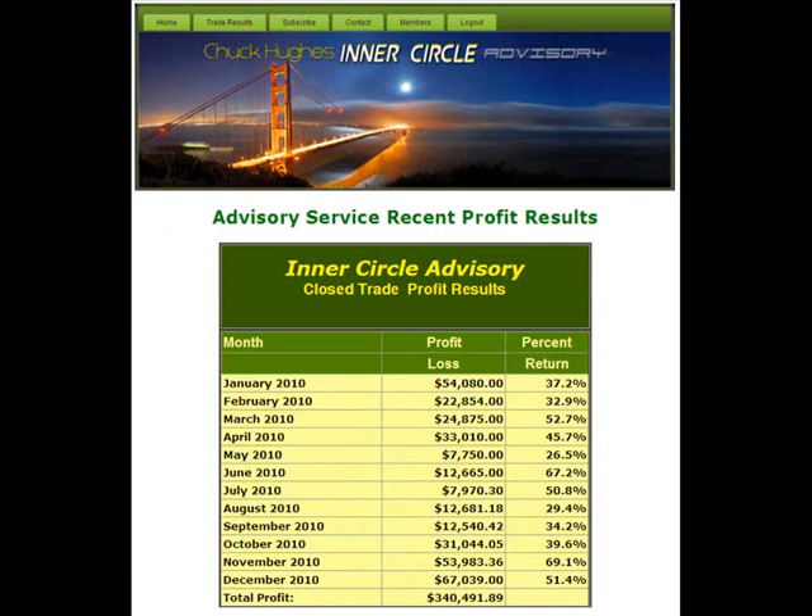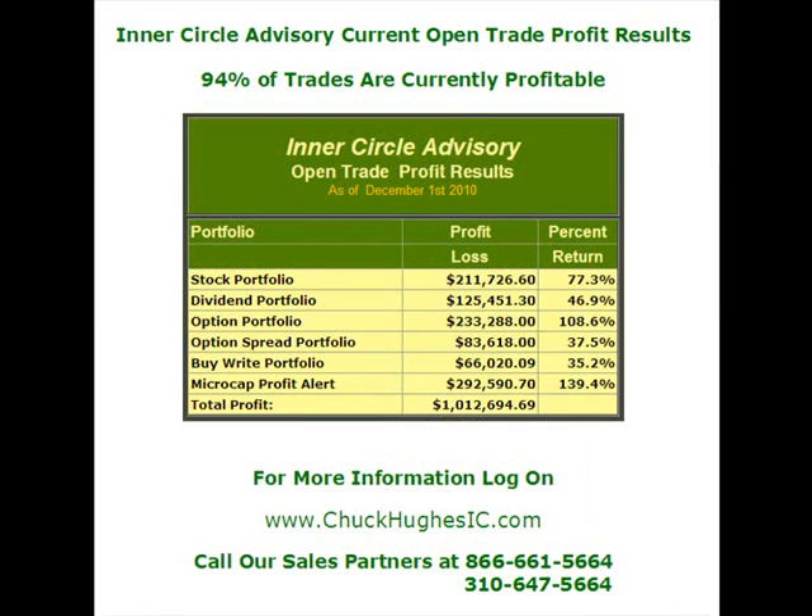The Keltner channels are just one of the tools I use to make trade recommendations for my Inner Circle advisory service. I'm showing the current year-to-date profits for the advisory service and we currently have over $340,000 in closed trade profits. As of December 1st, the six trading portfolios currently have over a million dollars in open trade profits and 94% of the trades are currently profitable. So we're having a great year so far.